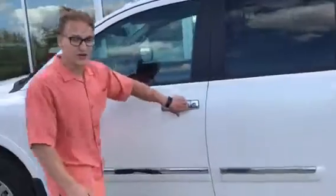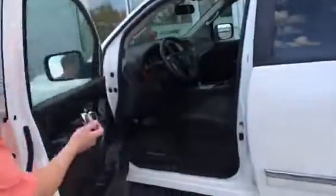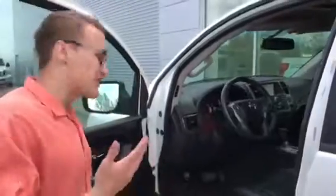Running boards, and you've got your intelligent key system right here too. You can lock it and unlock it just like so with the push of a button, so you can just have your keys in your purse or in your cup holders, whatever you'd like to do. Power seating and you've got the platinum reserve stitching.